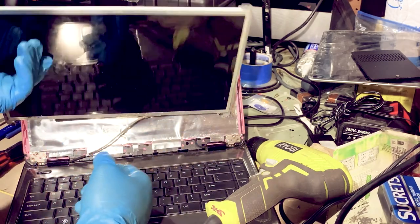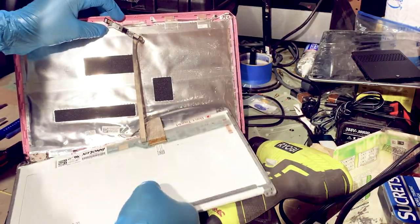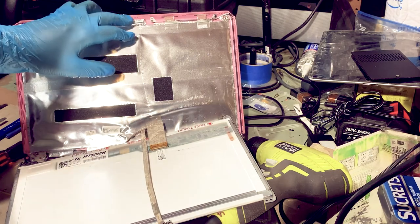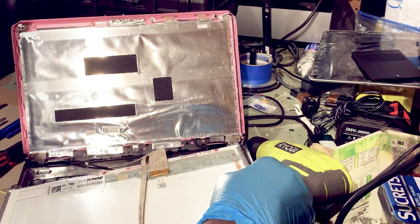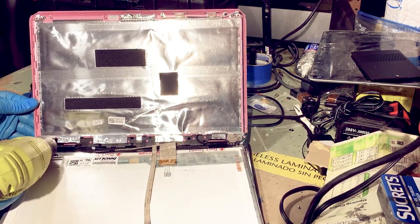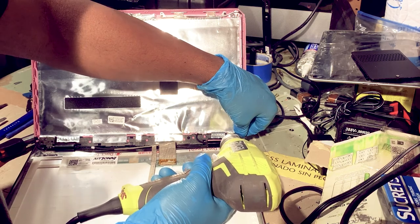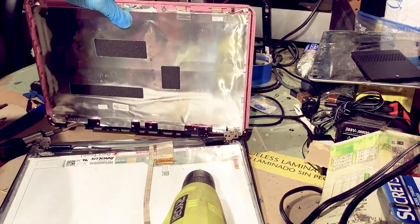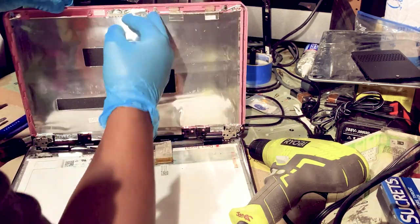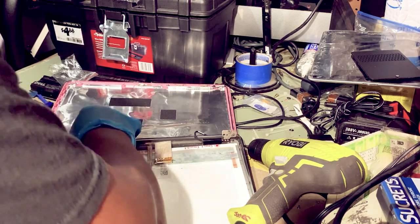Now we've got the camera — just peel it off the tape. It's just attached by this little sticky thing. We're going to finish detaching the screen. Now we've just got another ribbon that pretty much goes all the way around here and goes through the actual case, but we're going to leave that as is.